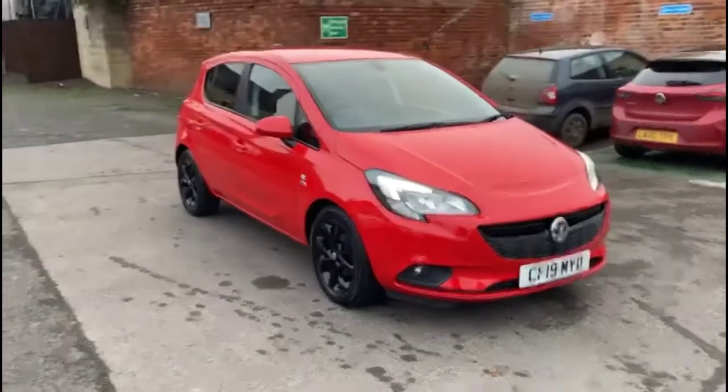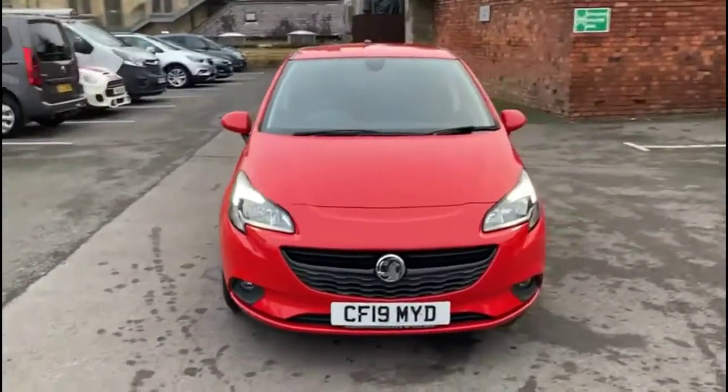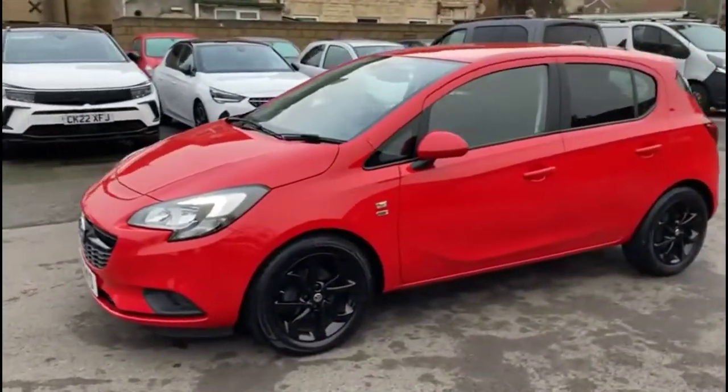Hello and welcome to Payless Vauxhall. Today we're viewing a Vauxhall Corsa 1.4 Griffin. This vehicle has covered 25,780 miles and is finished in red. It also comes with a Payless warranty with the option to extend it to 36 months.